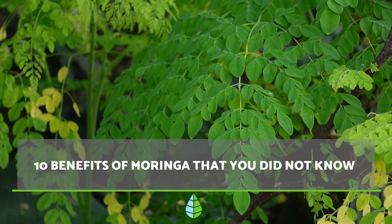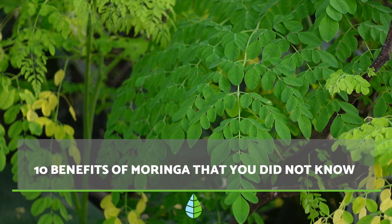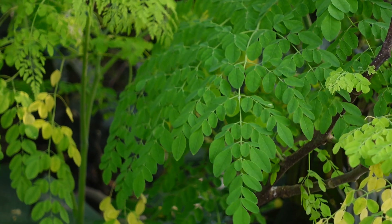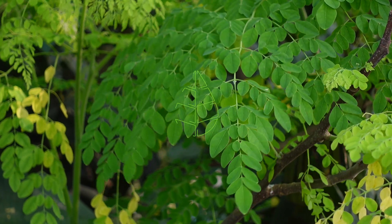Moringa has been used for centuries for its medical properties and health benefits. In this video from the Daily Eco, we explain 10 benefits of Moringa that you did not know.